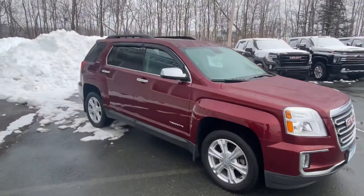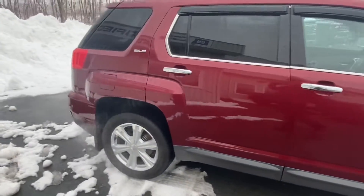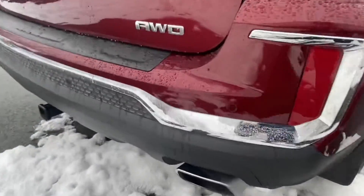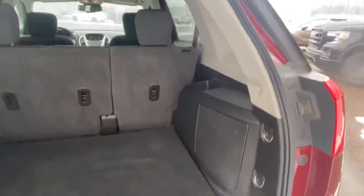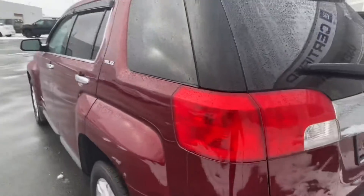Features include power windows, door locks, cruise control, air conditioning, roof rack, keyless entry, remote start, proximity sensors, tow package, split-folding rear seats, and tons of cargo area. This has got the Pioneer upgrade stereo on it as well.